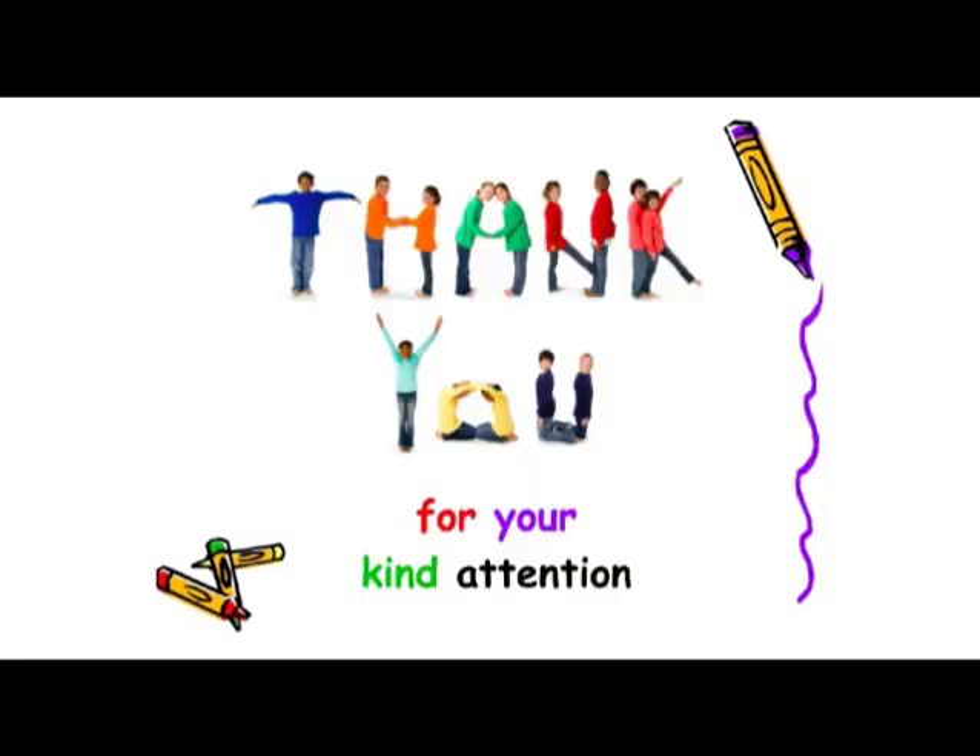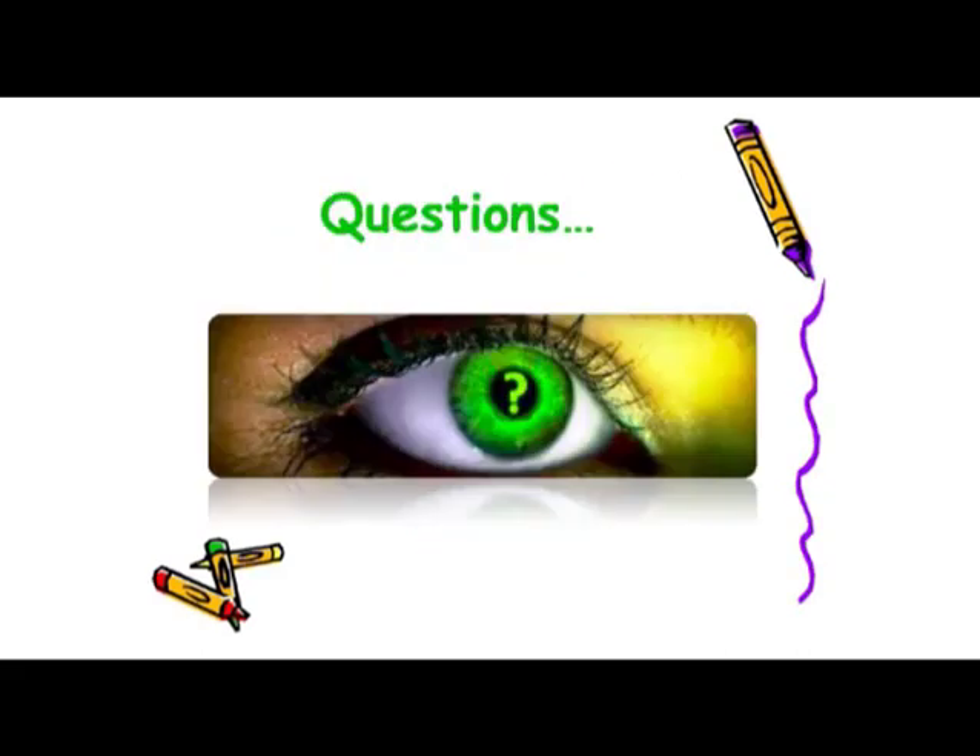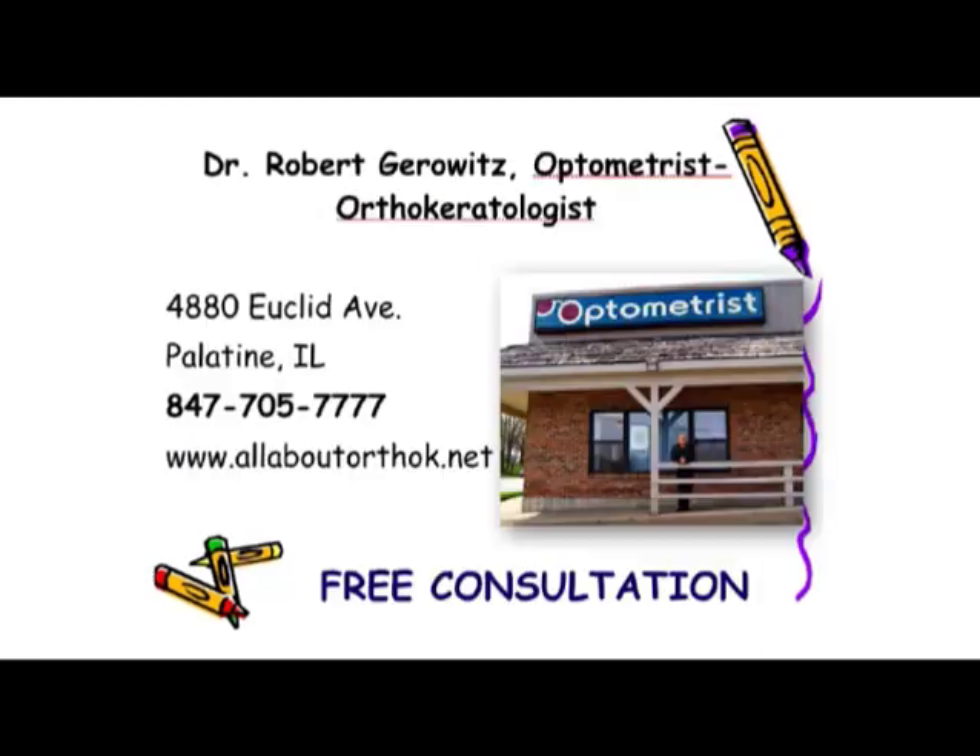I want to thank you for joining us today to learn more about your children's eyes and progressive myopia. I welcome your questions, whether you ask me at the end of today's presentation or send me an email later. Here is our contact information and website so you can learn more about Ortho-K and myopia management. I'd like to encourage all of you to come in with your children for our free consultation. Thank you.